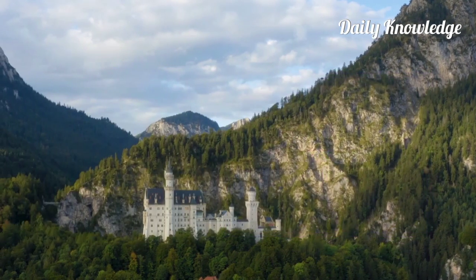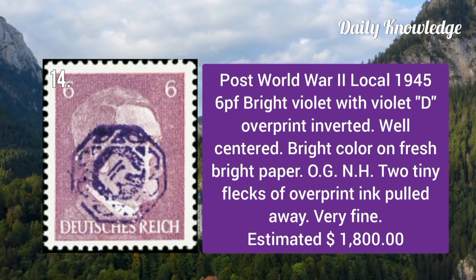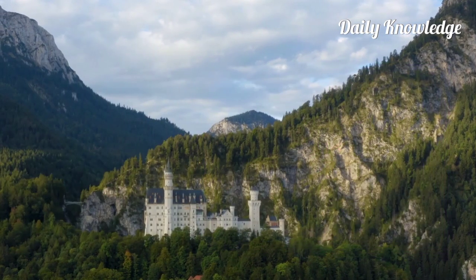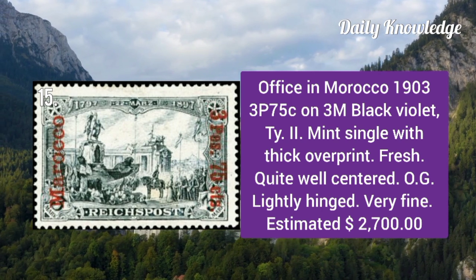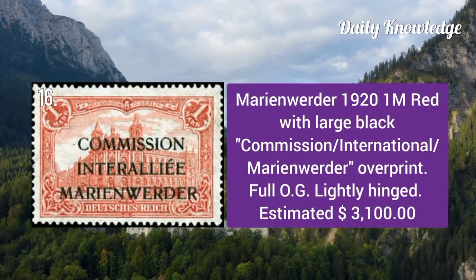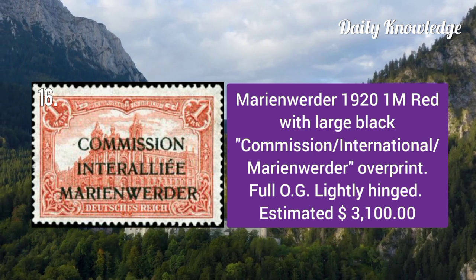Post World War II local 1945: 6p bright violet with violet 'D' overprint inverted. It is well centered with bright color on fresh bright paper. Office in Morocco 1903: 3p 75c on 3m black violet, type 2 mint single with thick overprint.